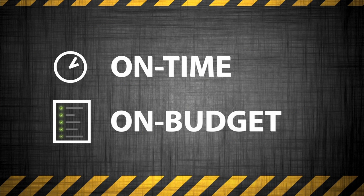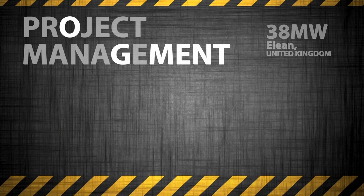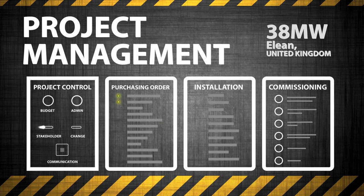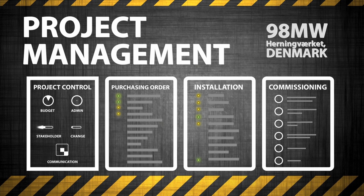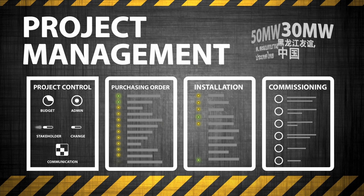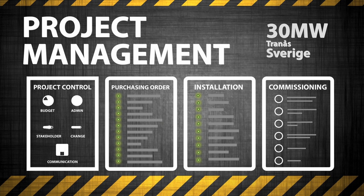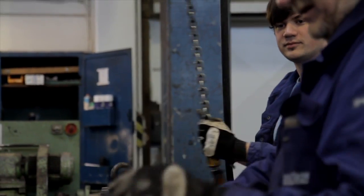We have a very good track record in delivery, and we can assure clients that the same systems being used on projects in Europe will be deployed in China, will be deployed in Southeast Asia, will be deployed in Africa, or wherever else DP CleanTech ends up producing our product.